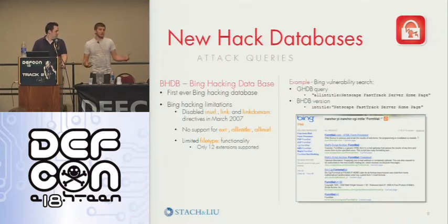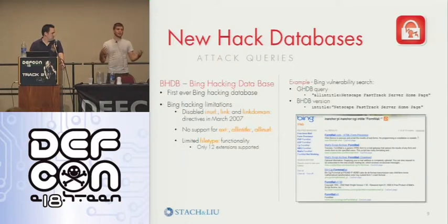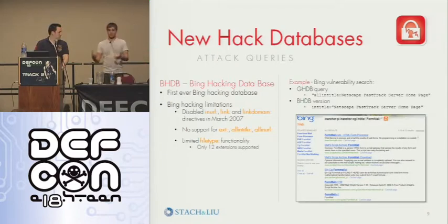For the first time ever, we've created a Bing hacking database that would actually give you good vulnerability disclosures from Bing. A lot of the disparate features between Google and Bing meant that the known Google hacking queries didn't work — things such as 'inurl' you can't use in Bing. But there are substitute features if you read the documentation — things like 'inanchor' instead of 'inurl', and things like file type are very limited in title.